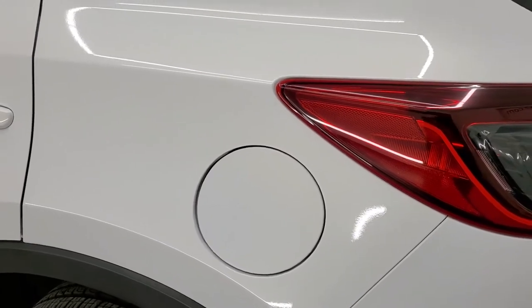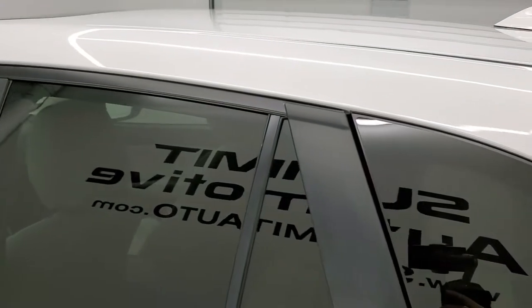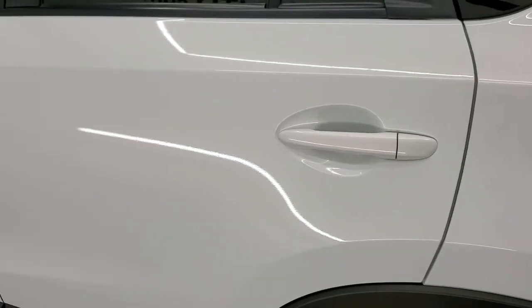The rear quarter on the driver's side is just as clean as the passenger's side — I didn't see any dents or dings on there. For full disclosure, this back rim is in really nice shape as well, no scuffs or scrapes on there. And down the rest of the side of the vehicle looks really good.